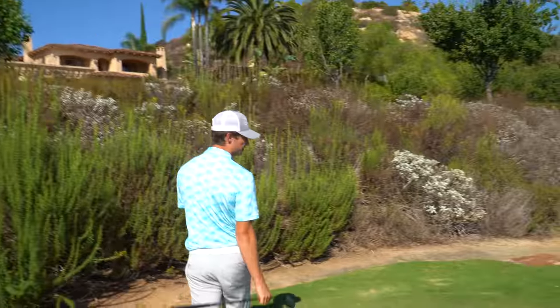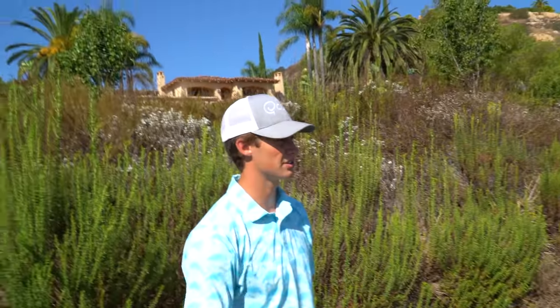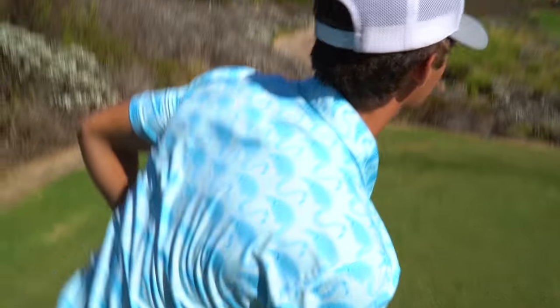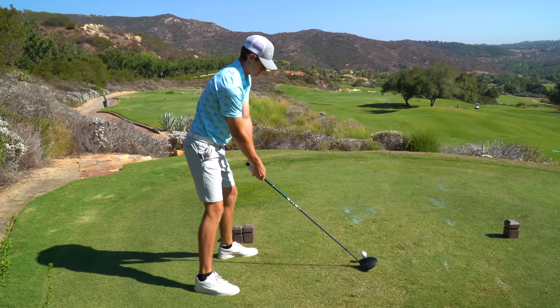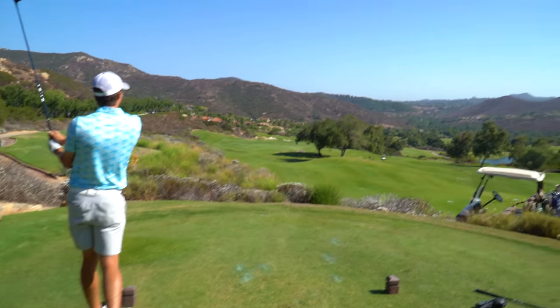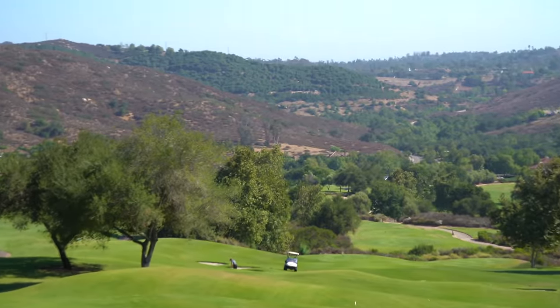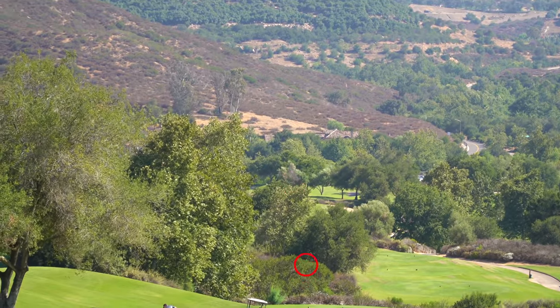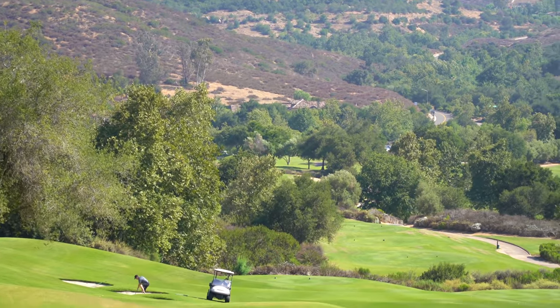On to the third hole of the day. Looks like a par five, but it's straight downhill — 583 yards. There are trees on the right; the smart play is probably hybrid, pretty conservative. But we're hitting driver. That's hit so well — going to be right.